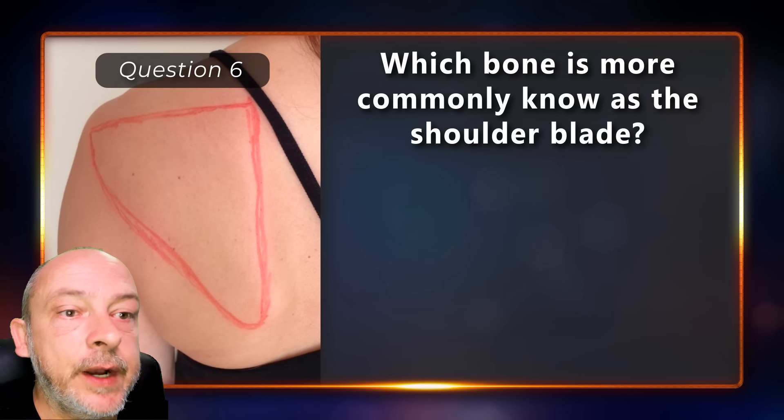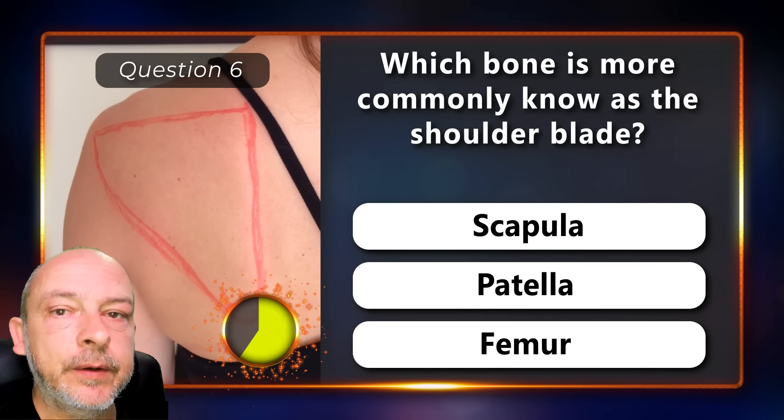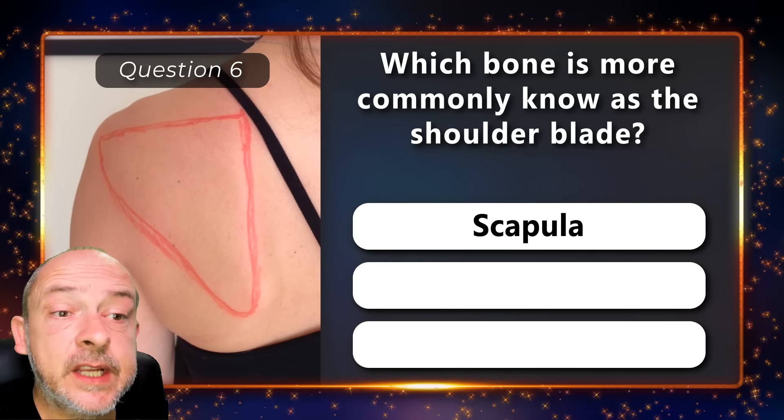Which bone is more commonly known as the shoulder blade — the scapula, patella, or the femur? The scapula.